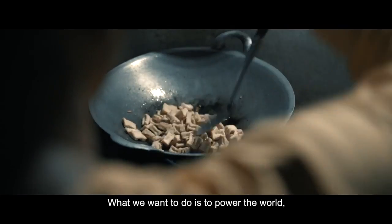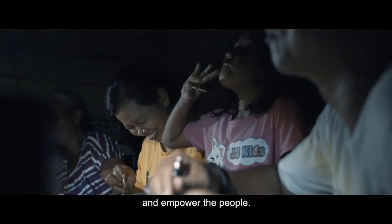What we want to do is to power the world and empower the people.